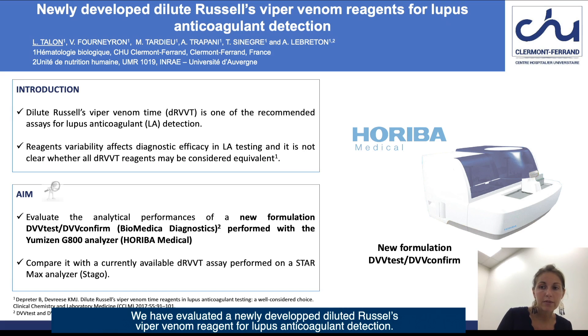We have evaluated the newly developed dilute Russell's viper venom reagents for lupus anticoagulant detection. Dilute Russell's viper venom time is one of the recommended assays for lupus anticoagulant detection.